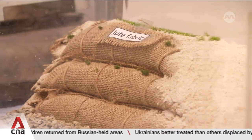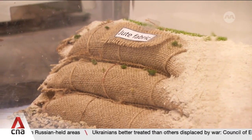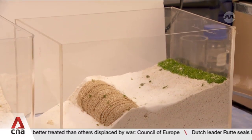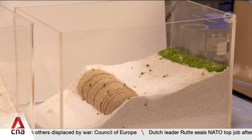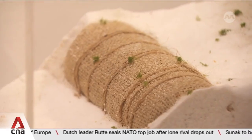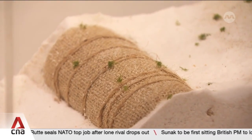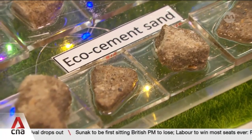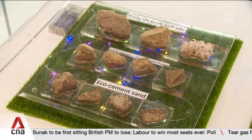These sandbags could soon be one of Singapore's defences against coastal erosion. Made from jute, a type of plant fibre filled with sand and eco-friendly materials, it acts as a barrier on the coast. Once the casing disintegrates, it becomes sand for the shorelines. This is one of eight new research projects that the Coastal Protection and Flood Resilience Institute is supporting.